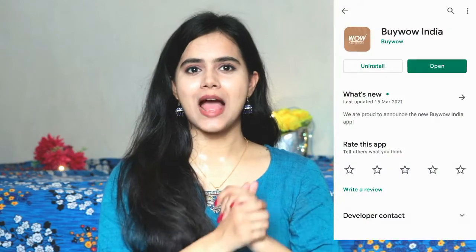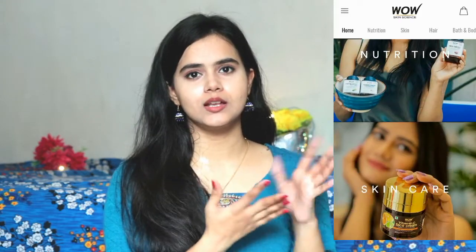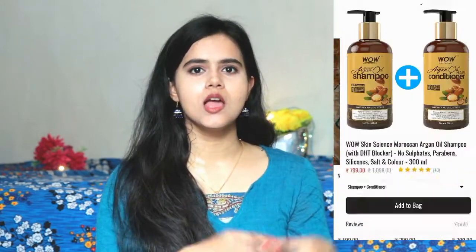I purchased these products from their app. You can install the WOW App from Google Play Store. It is very easy to access — you will see different categories like skincare, haircare, and others. You can easily select products, add them to cart, and place the order — that's all.